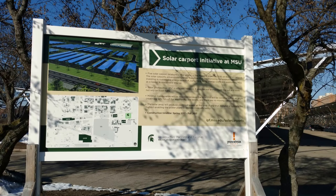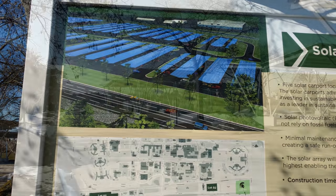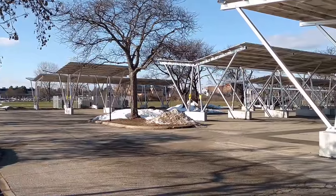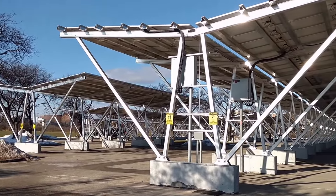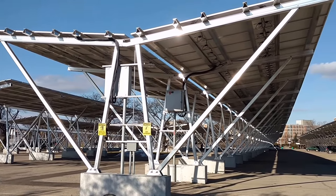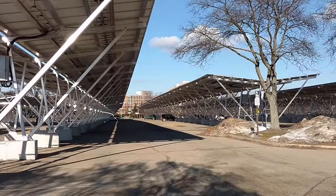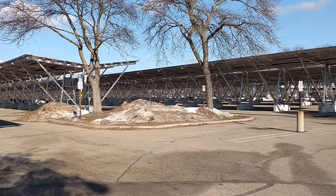Hey guys, Chris here. Merry Christmas! My brother and I went down to Michigan State University and checked out this solar carport initiative just south of campus. Check out these arrays and especially their configuration — it's a lot of solar panels. I'm not quite sure what type of panels these are, but they look like 435 Suns. If you know, let me know in the comments.